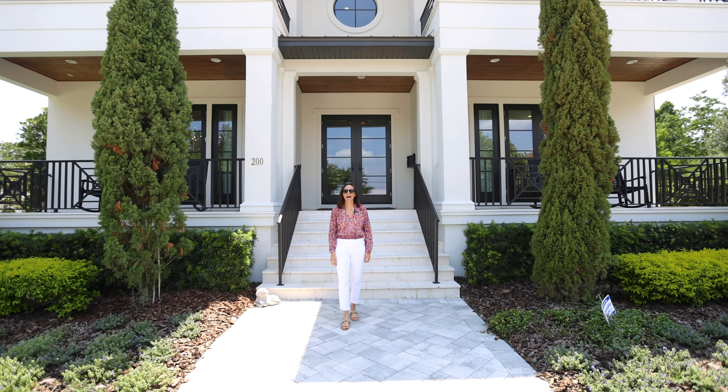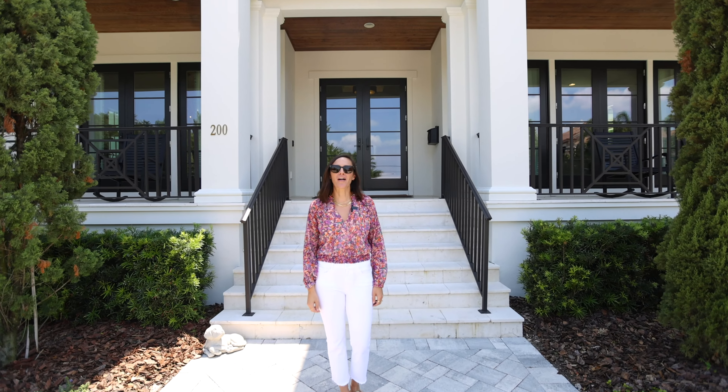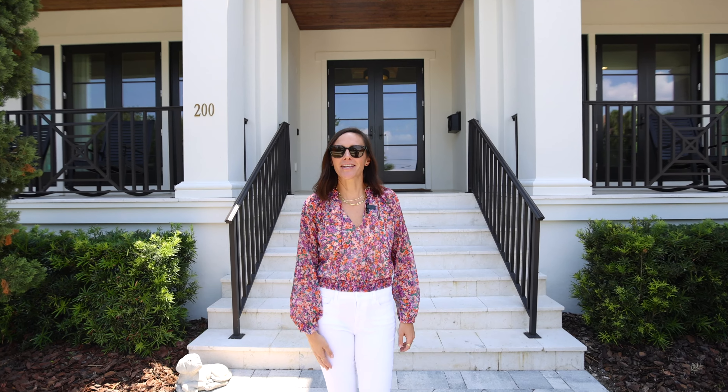Hi, welcome to Snell Isle, one of the most sought after neighborhoods in all of St. Pete. Come inside and take a look at my new listing.